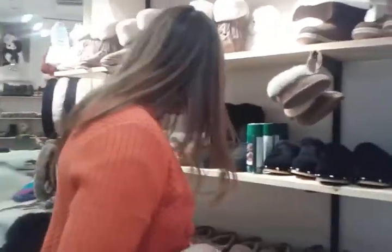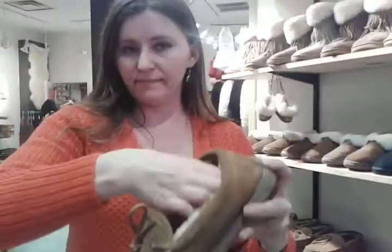And we have some clogs. We also have a lot of different moccasins with removable insole — you can wash it, you can change it.